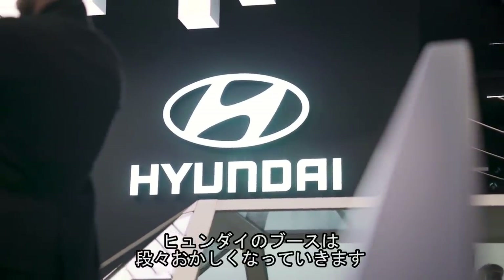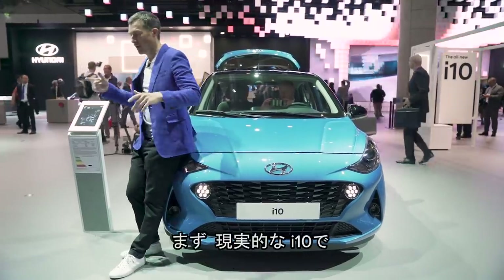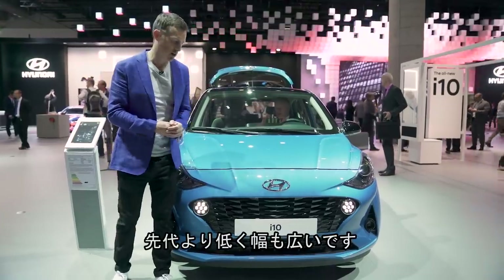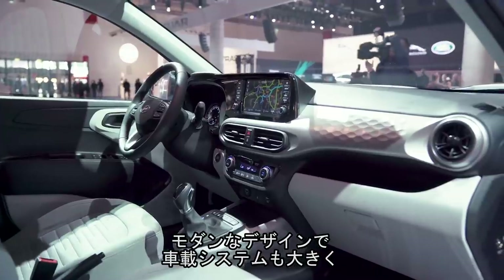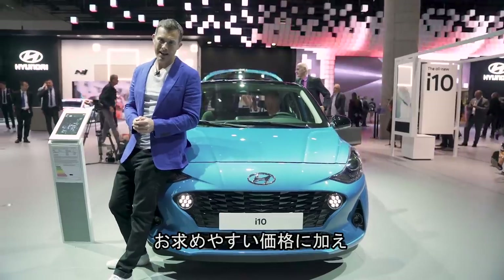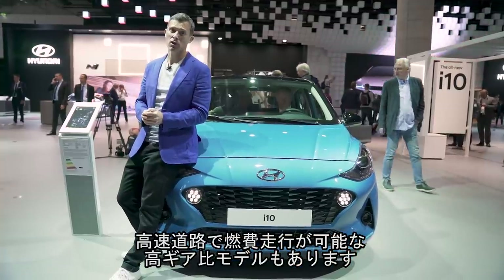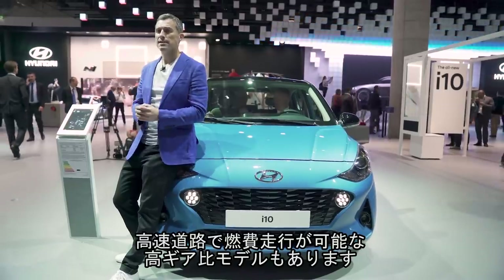We're going to start with the sensible here on the Hyundai stand and then things are going to get more and more ridiculous. The new i10 — it's lower, wider, a bit more spacious than the old car, with a cooler more modern design and a big infotainment system inside, but it's still very good value for money. You can get it with two engines: a 1.0-litre and a 1.2-litre petrol. You can also get a super economical version with a high-ratio gearbox for cruising super efficiently down the motorway.